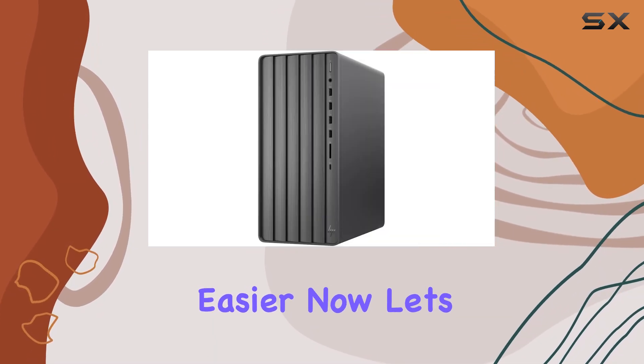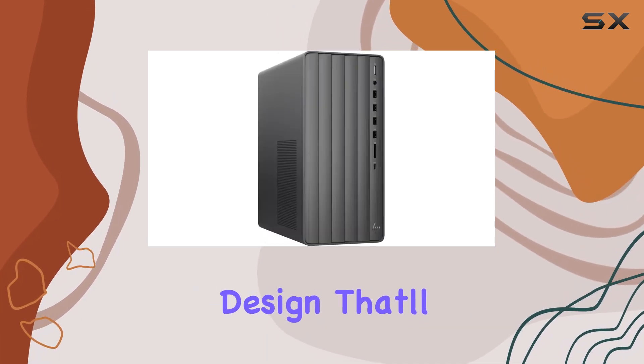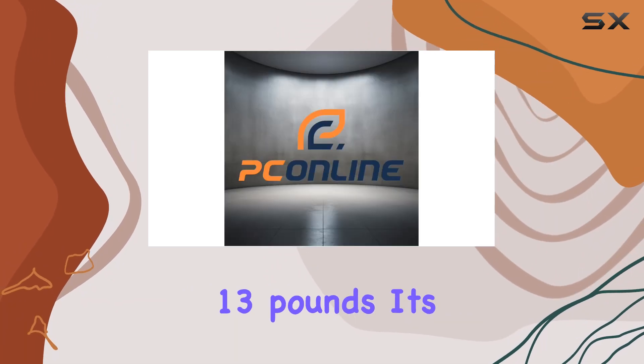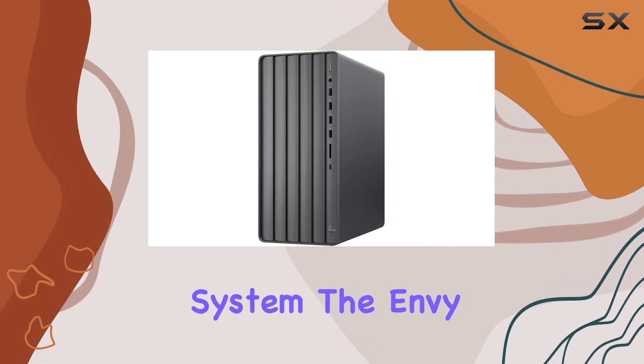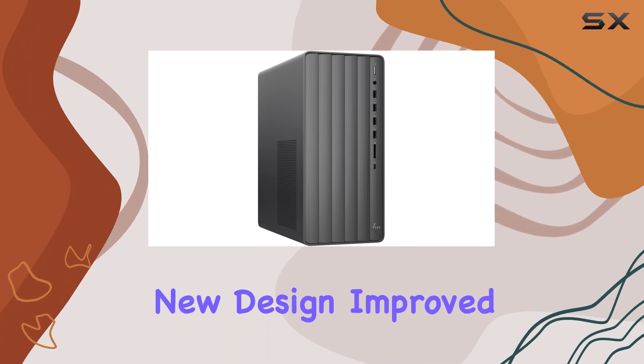Now let's talk about aesthetics. The Envy sports a sleek black design that'll look great on any desk or workstation, and weighing in at just over 13 pounds, it's not too bulky either. And of course, the Envy comes pre-installed with Windows 11 Home.